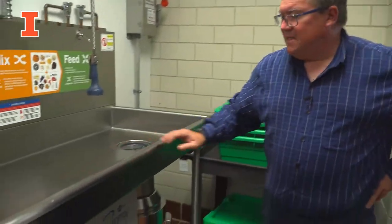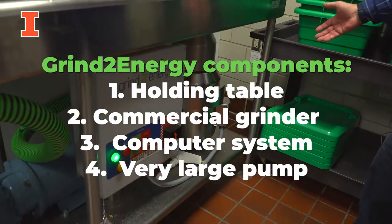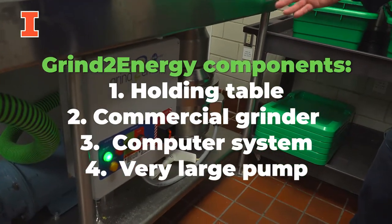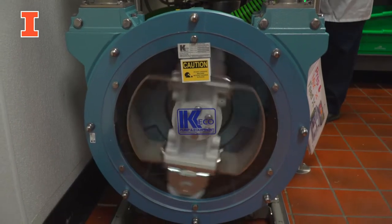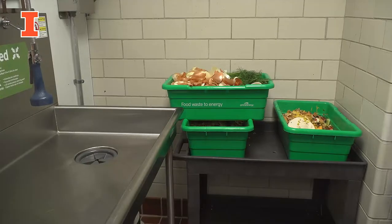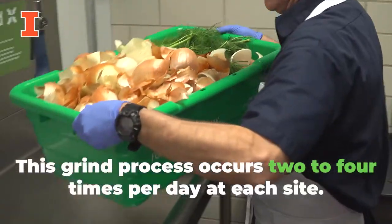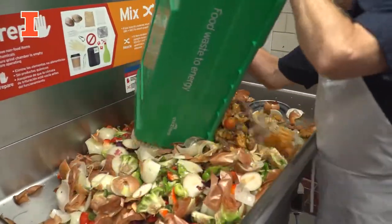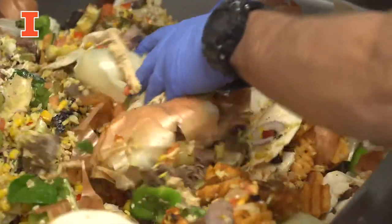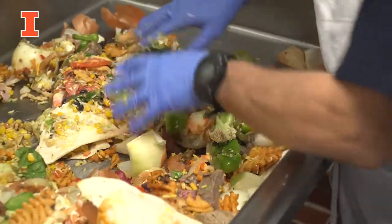The system basically consists of four major parts. We use a table, a large commercial grinder, a computer system that's housed in this control box, and a very large pump that pumps the food waste into the grinder energy holding tank. So now we're going to have Craig Stockman come over and demonstrate. He's going to mix some of this food waste. We have some very fibrous items we're going to mix with some more wet items in the table here. As he's doing that, the grinder is going to add water to the food waste and then pump it out into the tank.